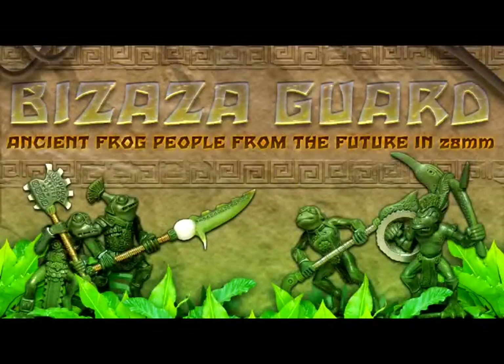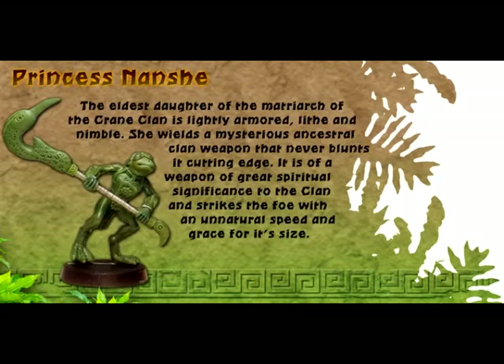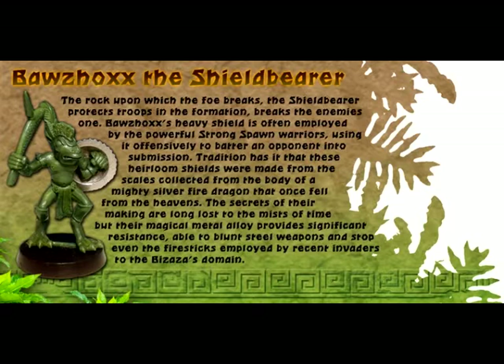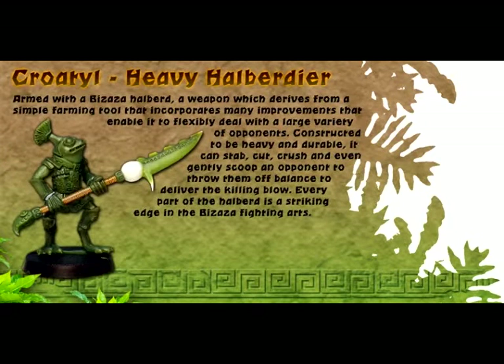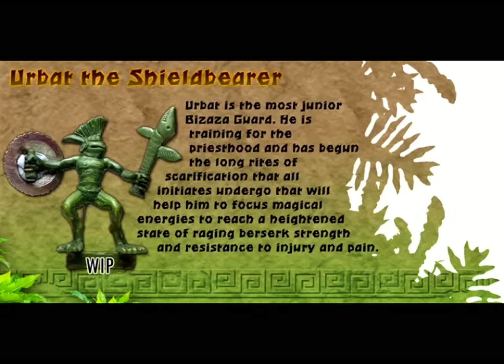The second Kickstarter of the day is called Bazaza Guard — ancient frog people from the future. Not really sure how that works — ancient yet from the future. It's by Sean O'Sullivan, and it ends on Friday, May the 13th, around 9:30 a.m. Central Time. We're dealing with frog people. A small set of frogmen miniatures done in a very similar style to the Lizardmen from Games Workshop — that sort of ancient Mayan or Incan kind of look to them. Very simplistic, but very, very darn cool.